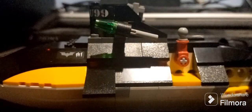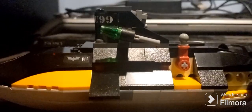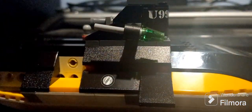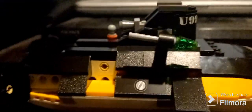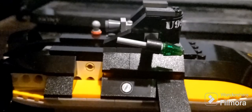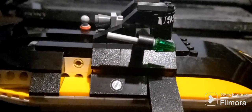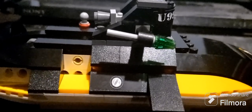Then we get to the big show of the set: the Penguin Submarine. Usually in vehicle sets the hero vehicle — always Batman's except for this one — is the main focus, but this time it's the villain vehicle, meaning Robin really did get screwed over. Not that that's always the case in Batman sets, but it often is.